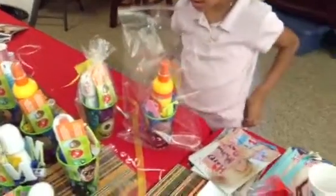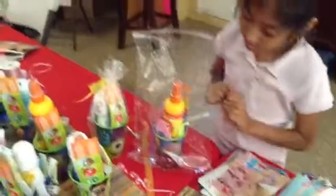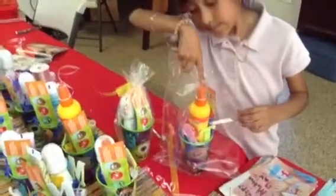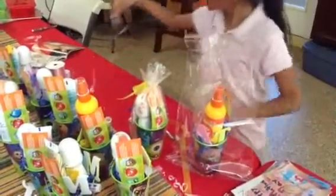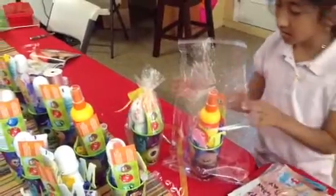Now before you tie it, you always want to check that everything is in the right place and it's correct. Now it looks correct, and it looks ready to bag and tie. Now you get the thing to tie it.